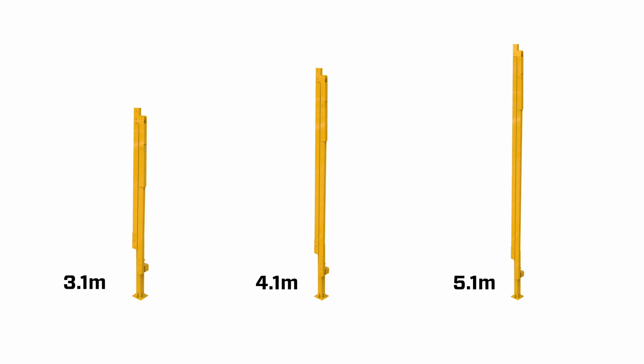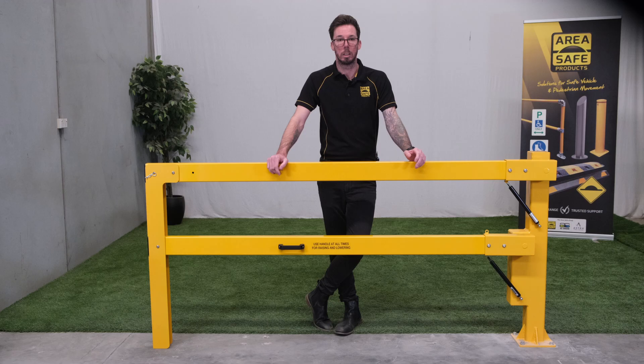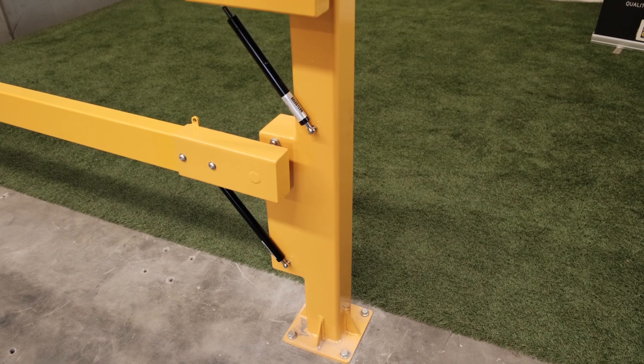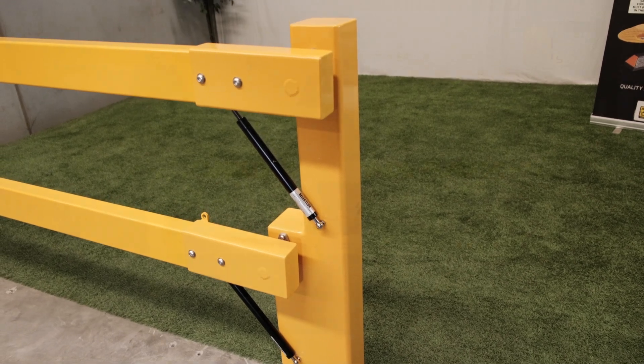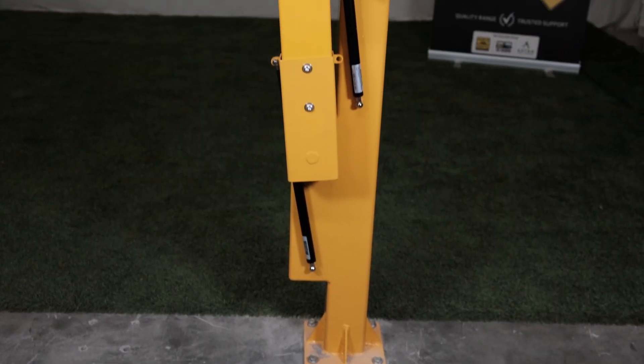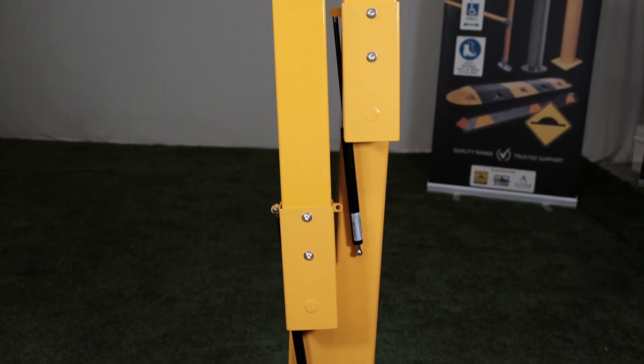The product's design emphasises both functionality and practicality. The double-arm configuration provides additional strength, stability and safety, ensuring that the gate remains secure in all conditions. Whether used in industrial sites, parking lots or other high security areas, this boom gate stands as a reliable barrier against unauthorised access.